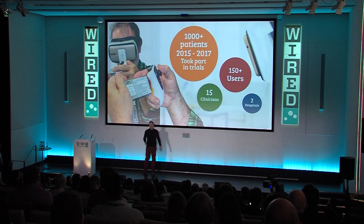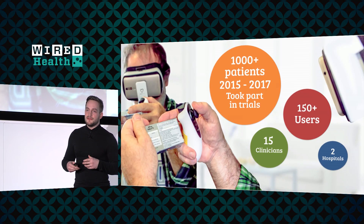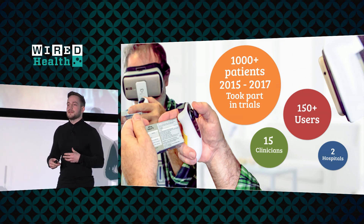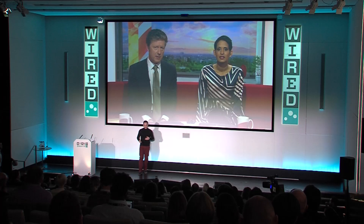We were as surprised as Charlie was — I promise we did not expect that sort of result immediately. Following that, from 2015 we ran almost 1,000 individual testing sessions and trials with about 1,000 patients. Today we have almost 150 people who took the device home and live with it. We work with a number of hospitals and clinicians in the UK, and this is just the start of the journey. We've also been picked up by media — this is Paralympian Libby Clegg and her boyfriend Dan, who is a gold medalist from Rio this year, trying it on. BBC picked it up and gave us some coverage too.